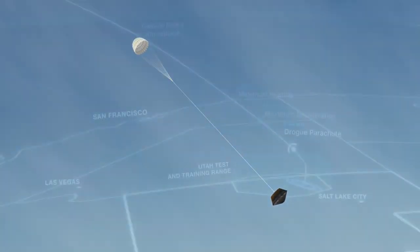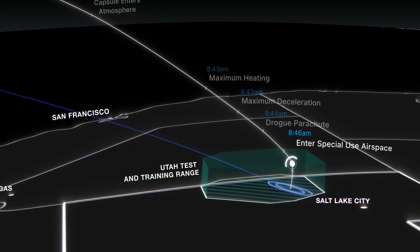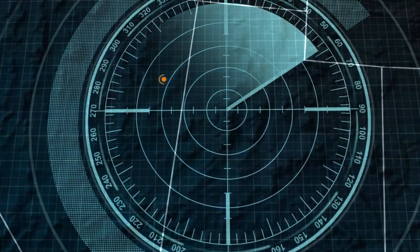The capsule will enter special-use airspace at 8:46 a.m., almost 10 miles above the Department of Defense Utah Test and Training Range. Radar stations will lock on and track it to within 30 feet of its landing site.